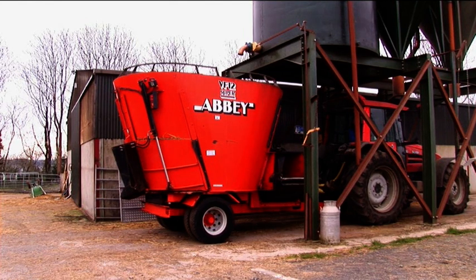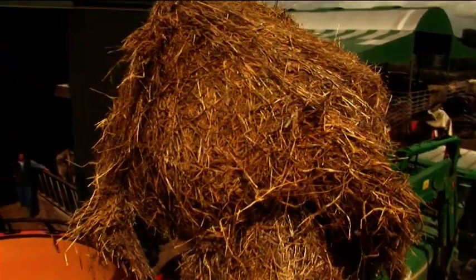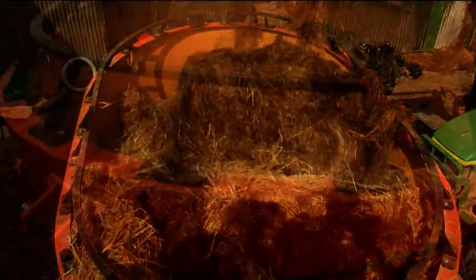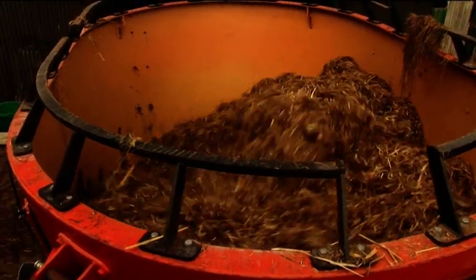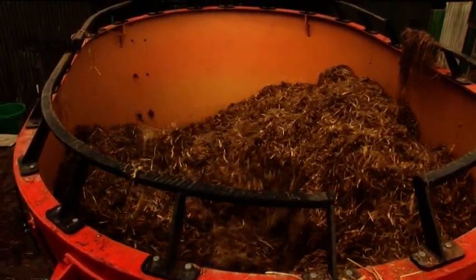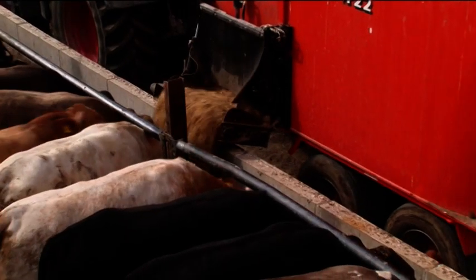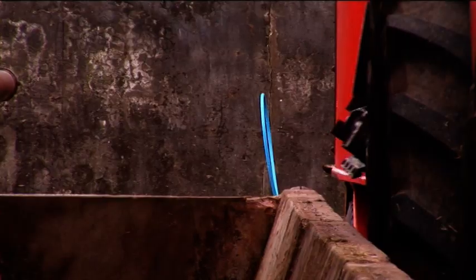Abbey make feeder wagons to suit every situation from 8 to 28 cubic metre loads. Abbey vertical diet tub feeders are specialists in handling all bale types — round, square, large and small. This is a key feature of Abbey machines. Their inherent strength and reliability make Abbey machines the most versatile tub feeders on the market.